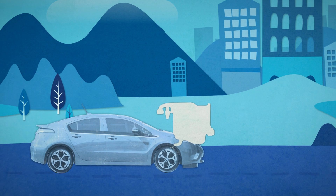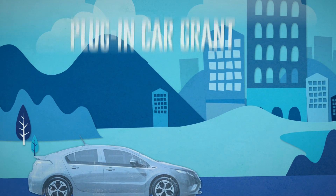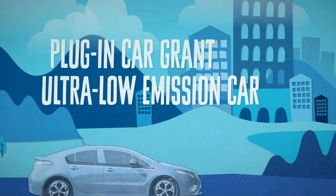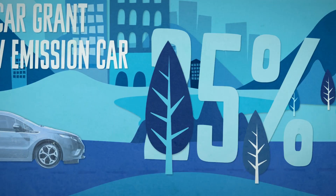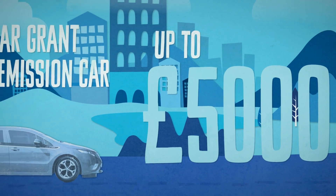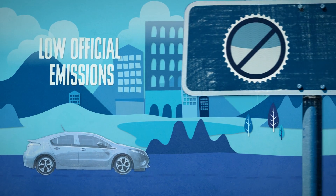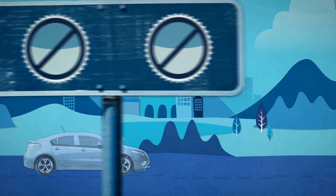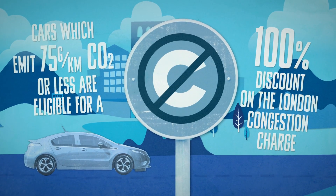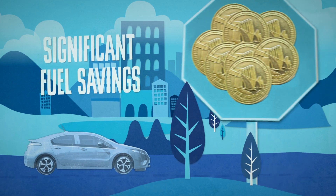With the petrol engine, there's no range limitation, so they're also ideal for occasional longer journeys. The government's Plug-in Car Grant enables motorists purchasing a qualifying ultra-low emission car to receive a grant of 25% towards the cost of the vehicle, up to a maximum of £5,000. E-REVs have low official emissions, therefore exemption from road tax and low company car tax rates. E-REVs are also exempt from the London congestion charge and can provide significant savings on the cost of fuel.